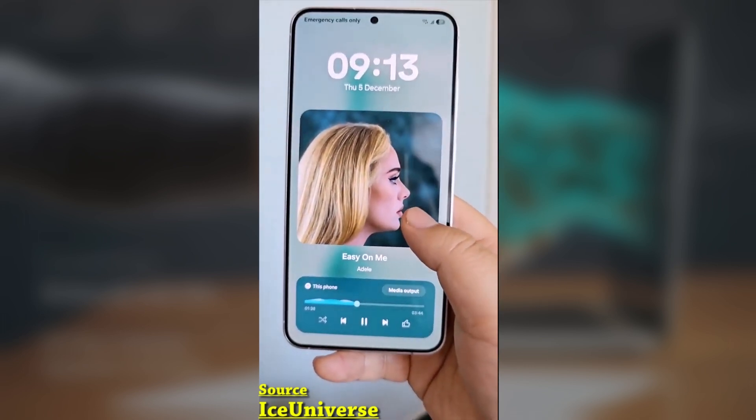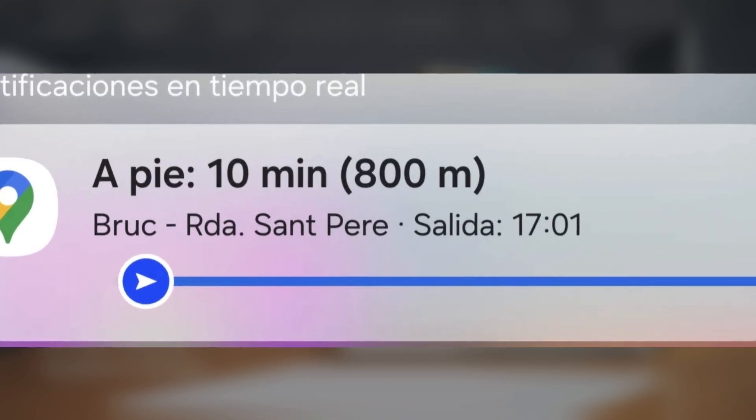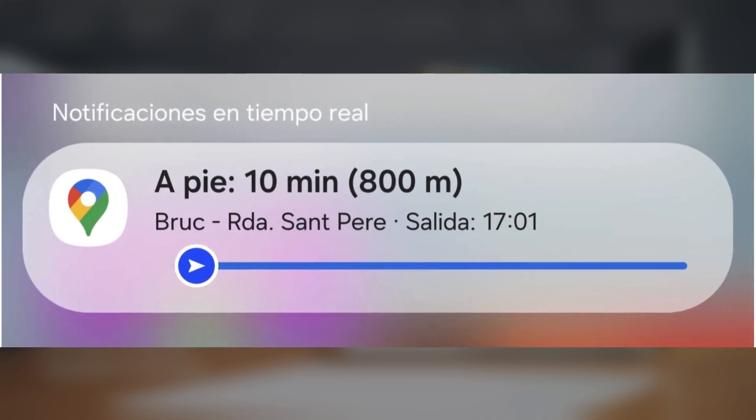But now Samsung has made it even better by integrating it with Google Maps, allowing users to see real-time route details without unlocking their phones.